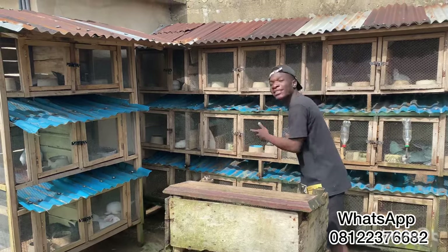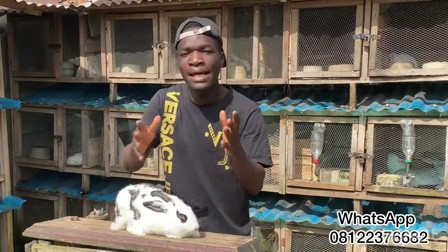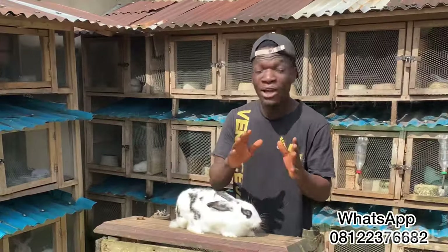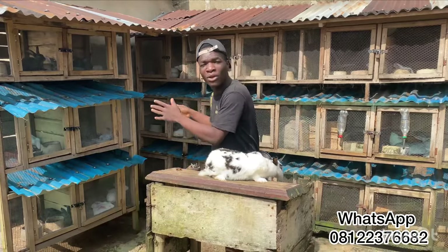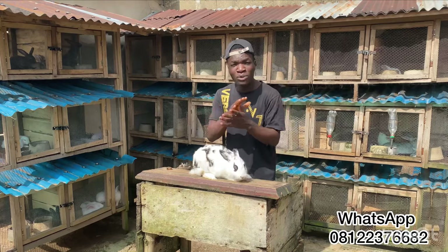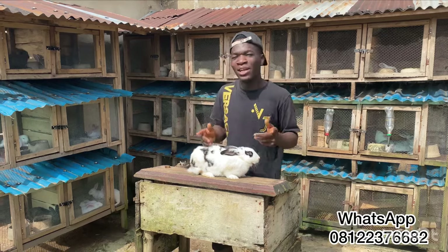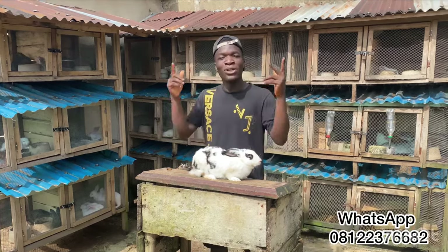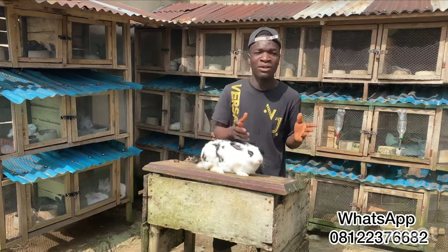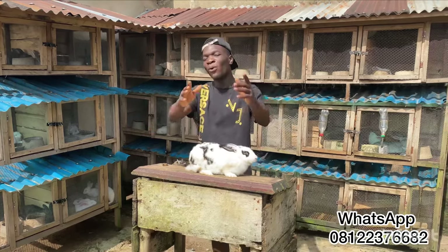This is a modern rabbit farm. In this video I'm going to be telling you step-by-step ways to start a successful rabbit farm — covering how to make your cage, get your rabbit breeds, your feeds, and other things you need. Here on this channel we teach you how to become a successful rabbit farmer, a successful rabbit breeder, and also a pet owner. We also do videos on other livestock farming.